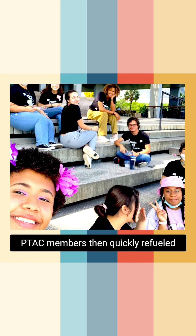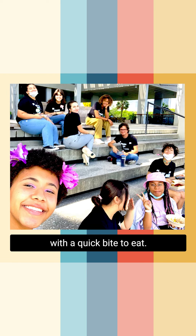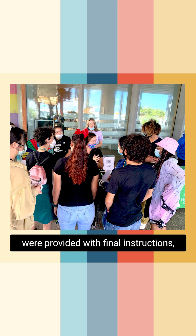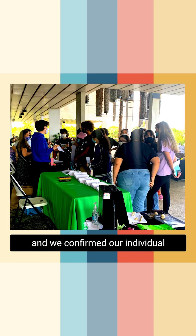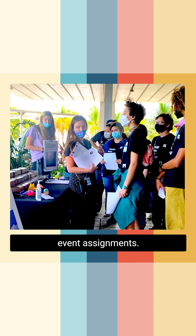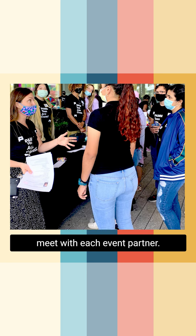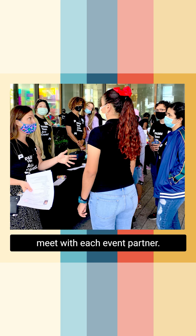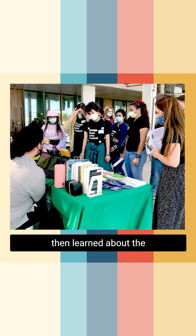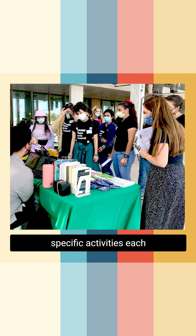P-TECH members then quickly refueled with a quick bite to eat. Afterwards, the P-TECH team members were provided with final instructions and we confirmed our individual event assignments. We then went station by station throughout the terrace to meet with each event partner. The P-TECH team members introduced ourselves and then learned about the specific activities each partner would be conducting for the event attendees.